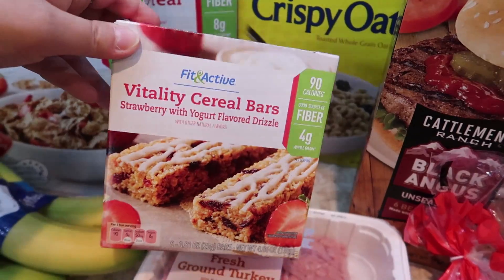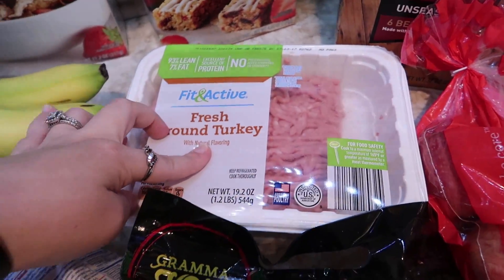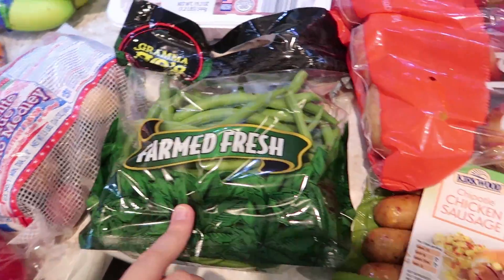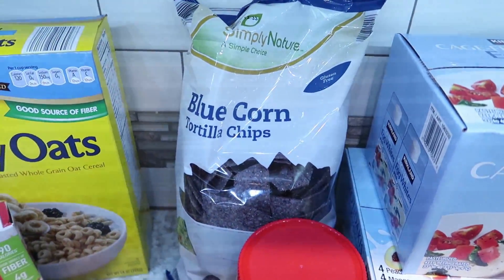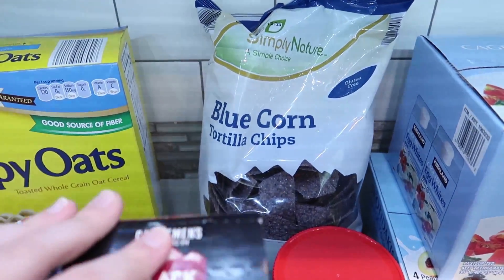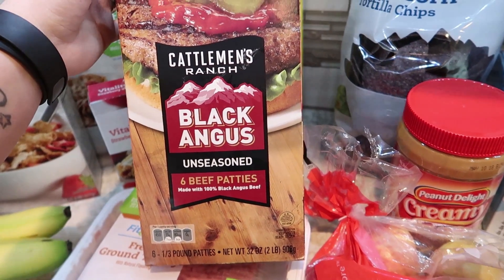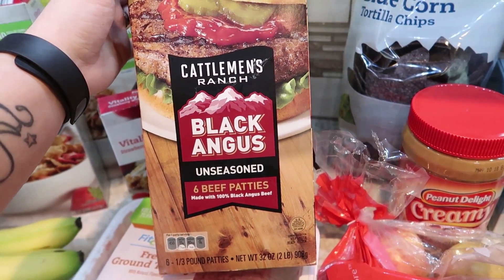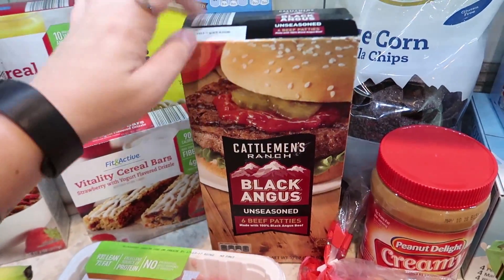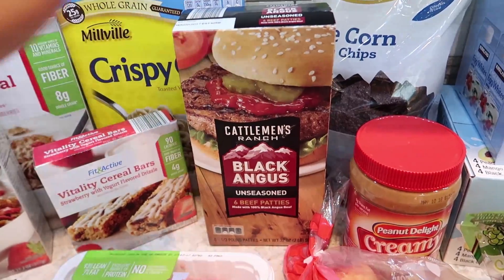Vitality cereal bars for the kids' snack box in the pantry. This is 19 ounces of fresh ground turkey for taco salad night. Some fresh green beans for the roasted veggies. Back here, a bag of blue corn tortilla chips — those were a hit last time, so I grabbed another bag. Alice is actually eating some right now with guacamole. We also got six black Angus unseasoned beef patties, third pound. They're more expensive than what we typically get, but I've heard they were good from Jaysa over at Blessed with Blue, so we're going to give them a try.